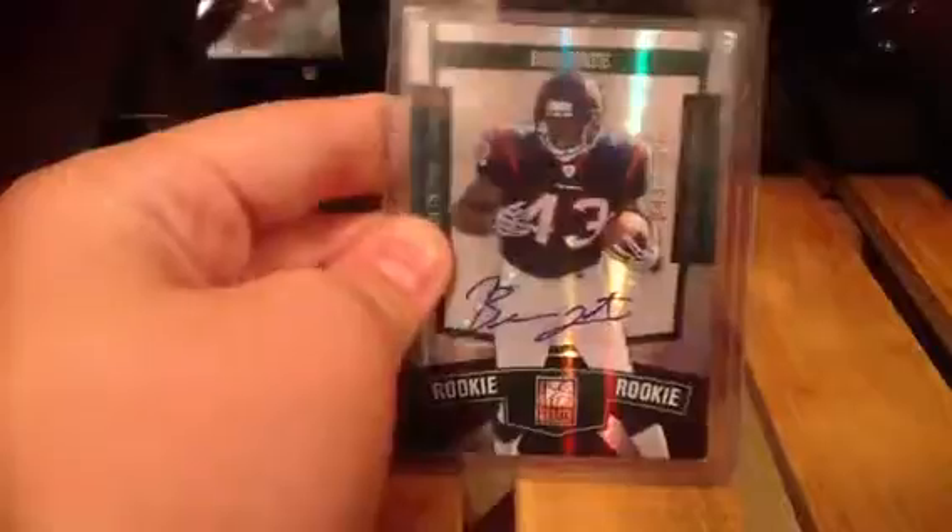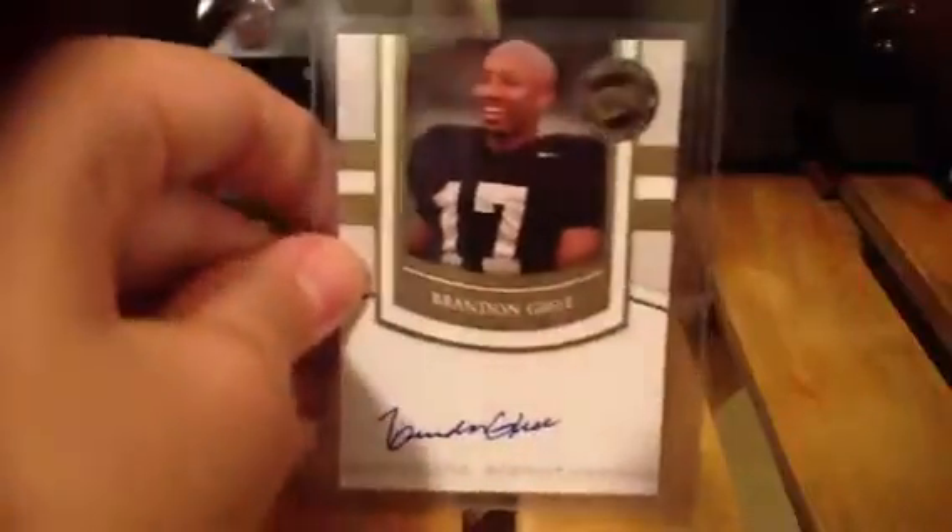I got a Ben Tate out of 399 auto. Greg Camarillo autograph. Out of 99, Eric Decker. Brandon Geet rookie auto. And a Brandon Jackson and David Clowney dual auto. A Jordan Deeson out of 250 auto. A Marcus Thomas out of 250 auto. A Cedric Ellis out of 299 auto.